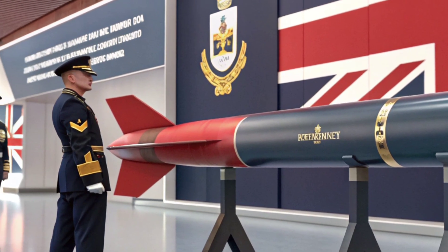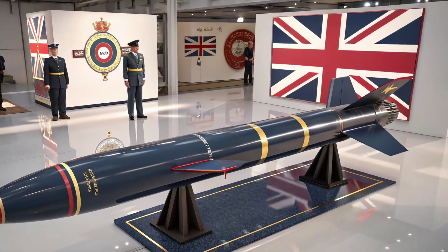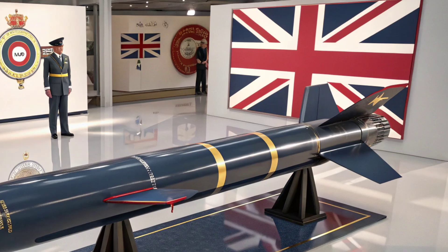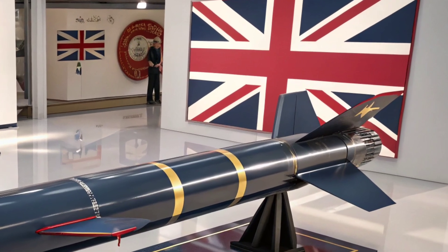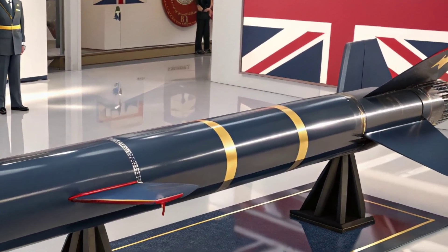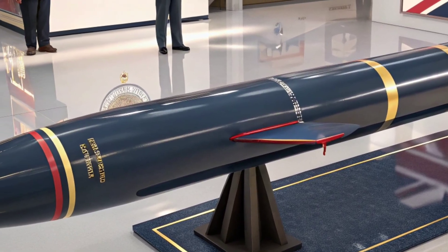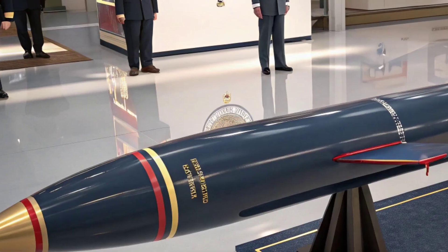In summary, the Meteor missile is a high-performance, beyond-visual-range air-to-air missile designed to give pilots the upper hand in modern combat. Its advanced ramjet engine, no-escape zone, and precision guidance system make it one of the most formidable weapons in the sky.